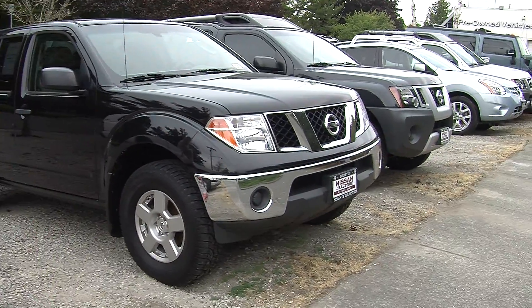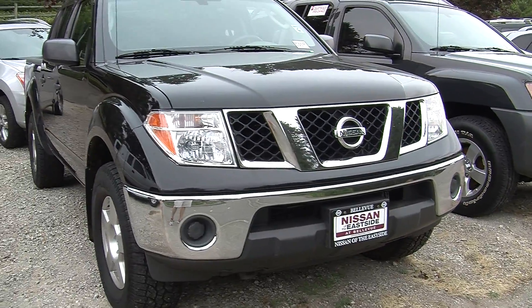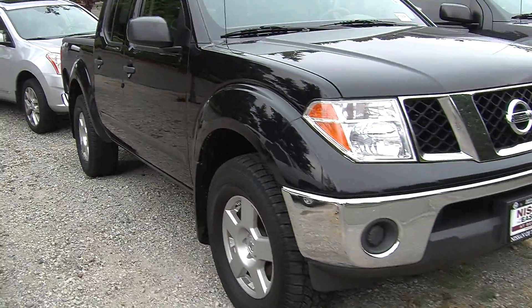Today we're looking at this classic black 2008 Nissan Frontier SE. It has automatic headlights and alloy wheels.